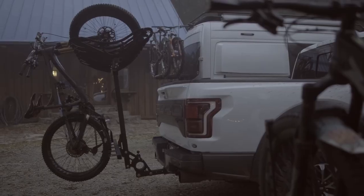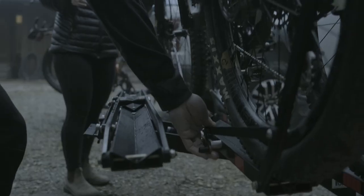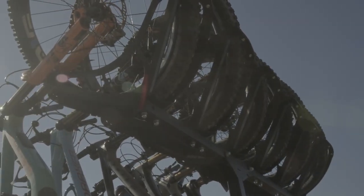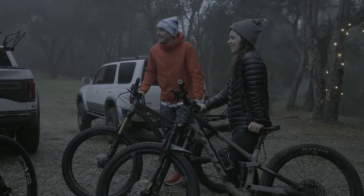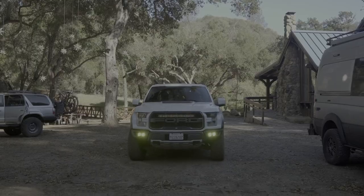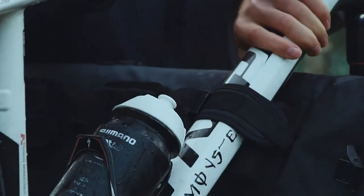Hello guys and welcome back to our channel. Are you looking for the best bike rack for your truck bed? Whether you're a casual cyclist, a serious mountain biker, or just a truck bed enthusiast, having the right bike rack for your truck bed can make the difference between a good ride and a great one. With the right bike rack, you can quickly and securely transport your bikes to any destination. Many bike racks are on the market, but not all are suitable for truck beds. Therefore, we've compiled a comprehensive video to help you find the best bike rack for your truck bed.